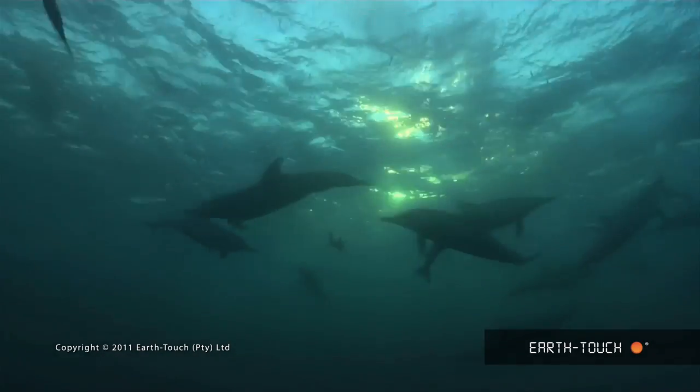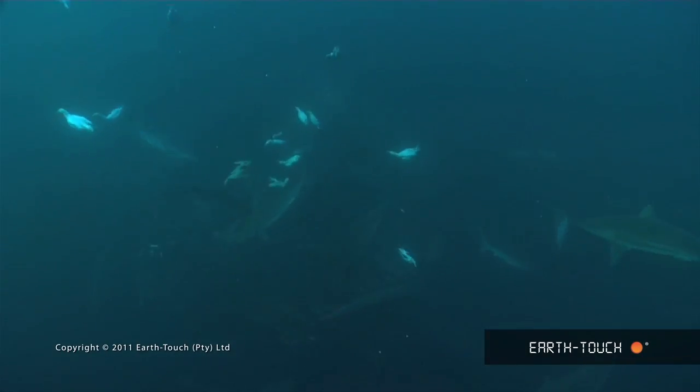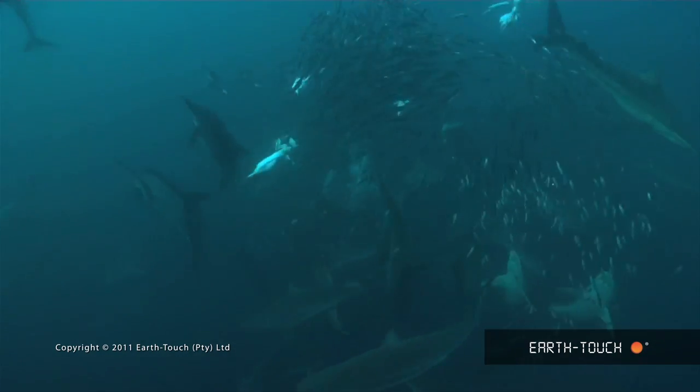One of the great natural spectacles that we are privileged to have at this time of year on our home coast in South Africa is the sardine run. And it's one of those amazing events that we get to witness.